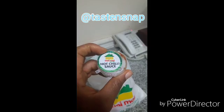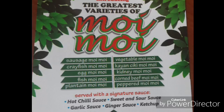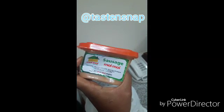This one is the hot chili sauce — look at it, it looks neat in the package. And then there's the moimoy in the bag. I think the portion is okay. This cost me 300 naira and I ordered the sausage moimoy. Inside the bag you also get a tissue and a spoon, so yeah.